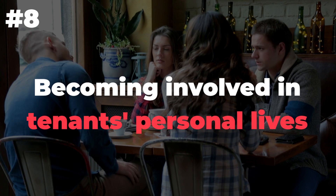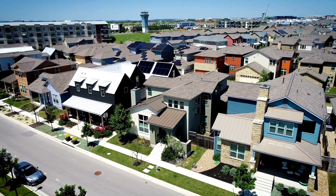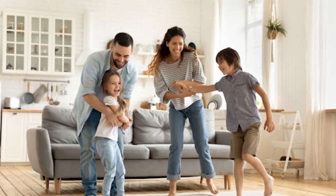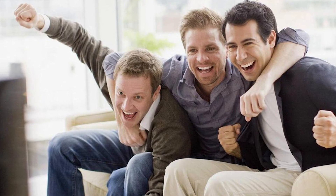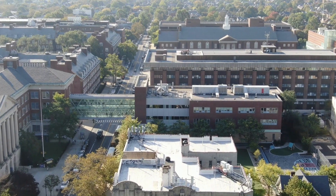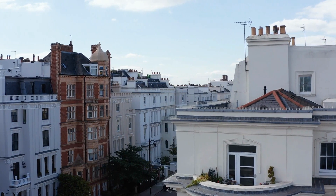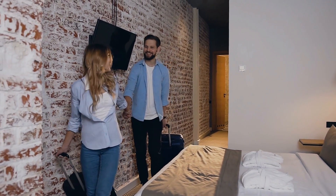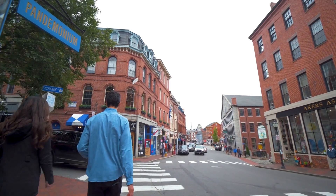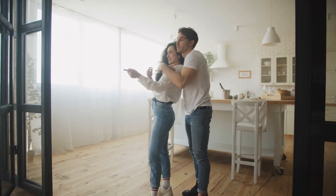Number 8: Becoming involved in tenants' personal lives. A landlord's role is to maintain the property and make sure tenants are satisfied with the living conditions, but they should do this while staying out of their tenants' personal lives. As a landlord, you don't need to be a friend to your tenant or have them over for dinner. Being too friendly with your renters can give them more power over you than necessary. A tenant who has been treated well by their landlord is less likely to be late on rent payments or cause other problems, and they're also more likely to recommend you to others.